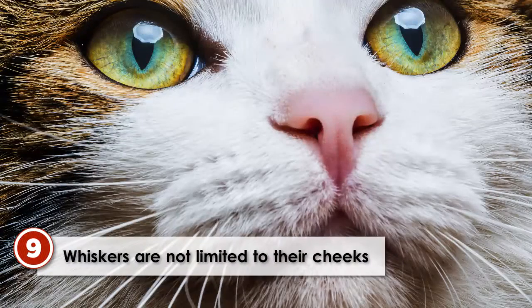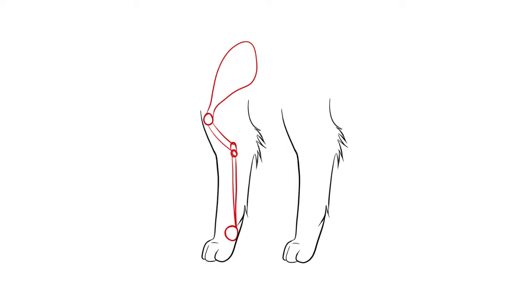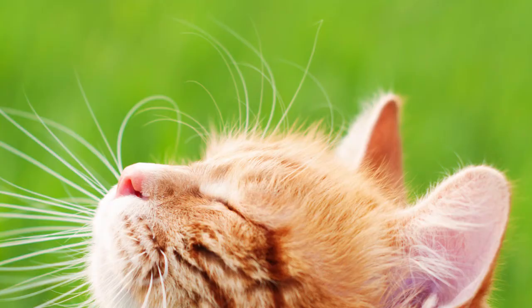Cat whiskers are not limited to their cheeks. Cats have whiskers on the back of their front legs, they have whiskers on their chin, and cats also have whiskers above their eyebrows.